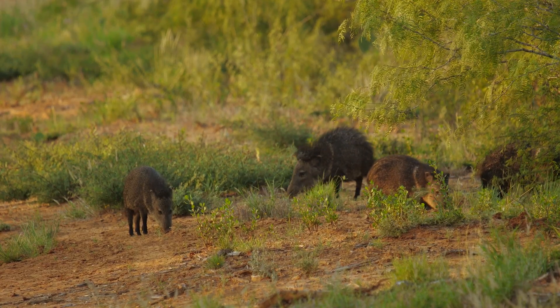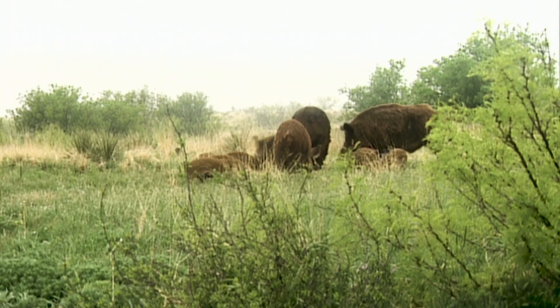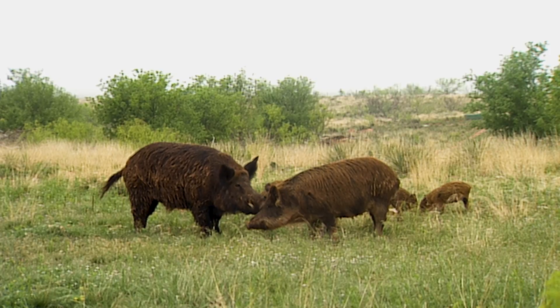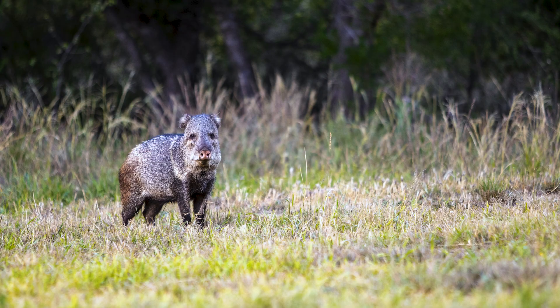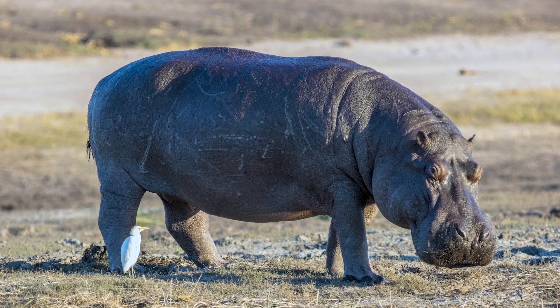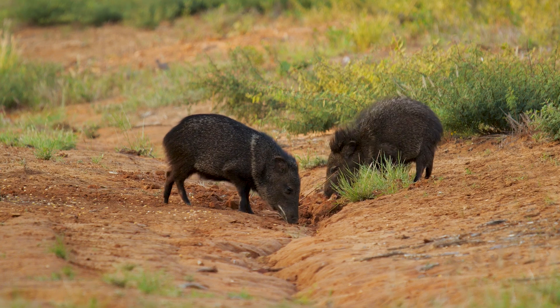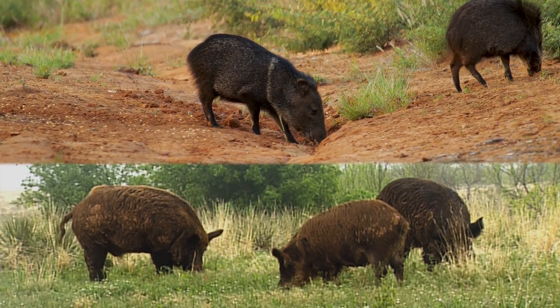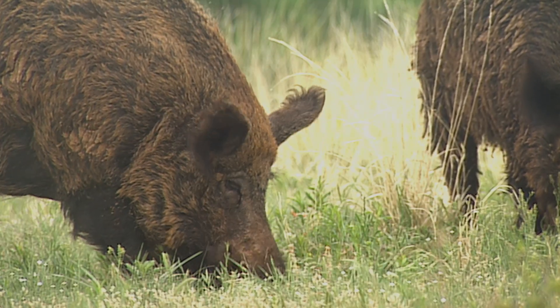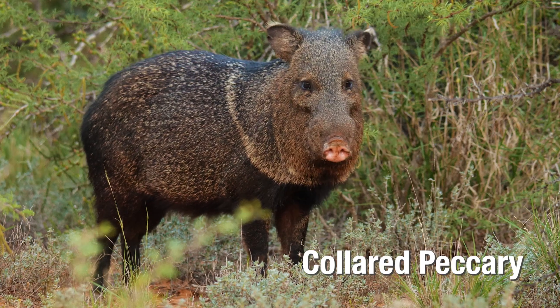Javelinas are native to Texas, but many people confuse them with an invasive species — feral pigs. The difference between javelinas and feral pigs is actually huge. Javelinas are a really unique species because they are actually more closely related to hippopotamuses, genetically speaking, than they are to feral pigs. The main difference is that javelinas have a white collar around their neck, whereas feral pigs don't. This white collar gives the javelina its other name, the collared peccary.